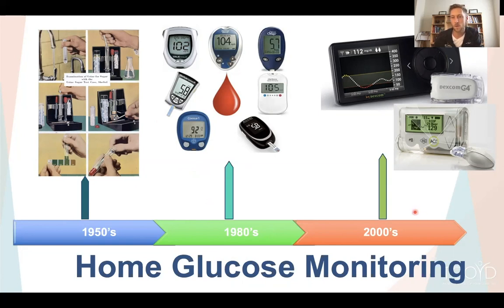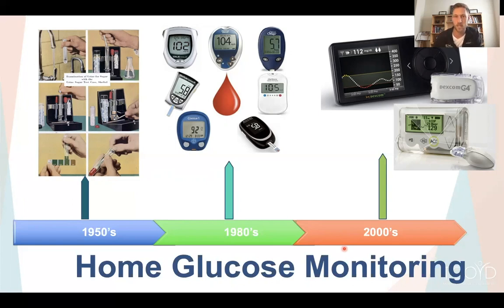Over the last decade, and especially the last five years, CGM technology has become better and better to the point where it's really been adapted and usable for many different patients in clinic in the real world. As we've seen these technologies improve, we're seeing them being used more.